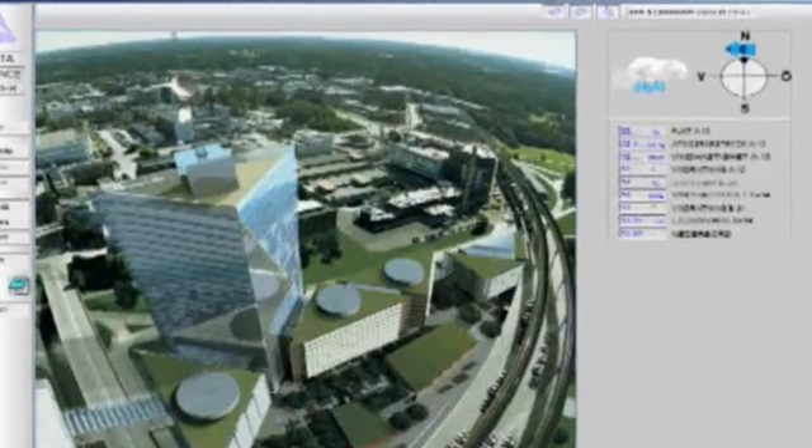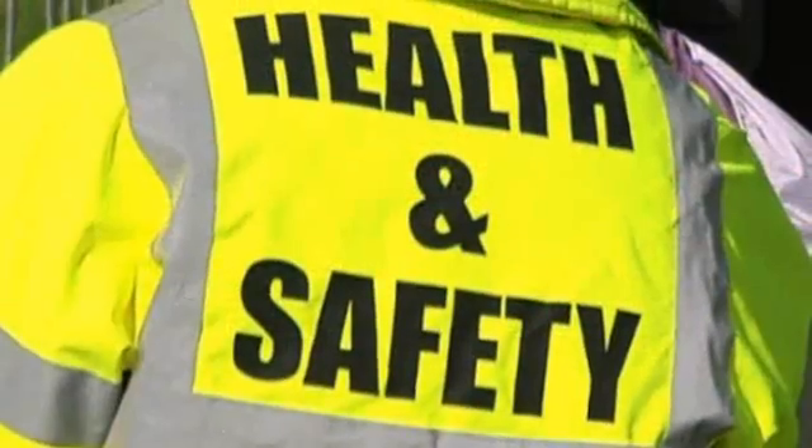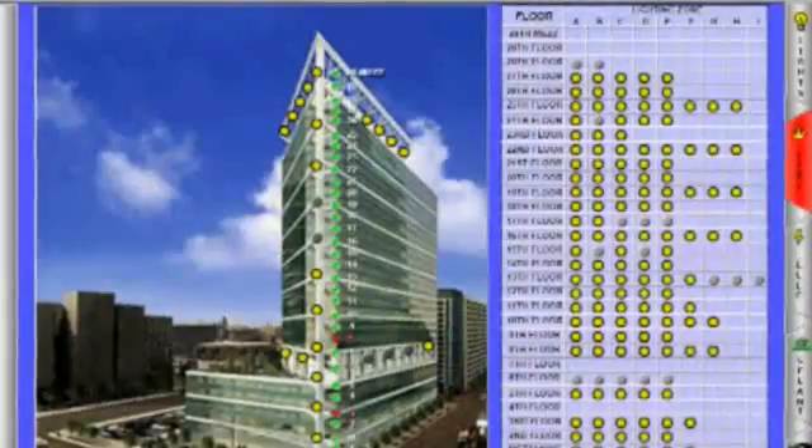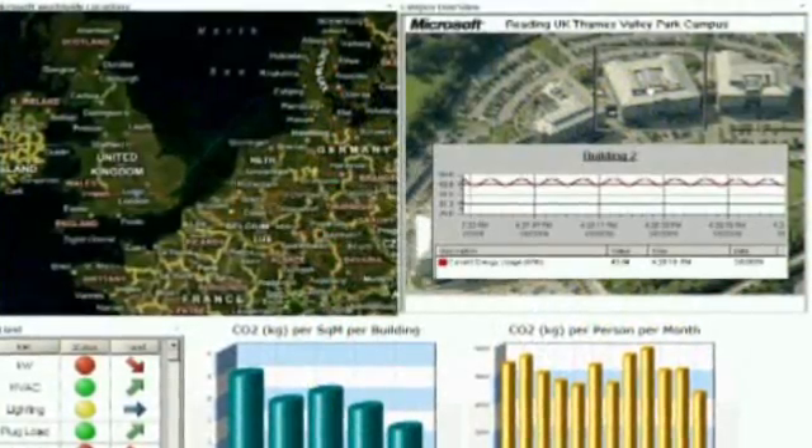With ICONIX we give you the ability to respond quickly to changes within your environment. ICONIX gives you the tools you need to visualize your enterprise, reduce risks through effective alarm management, reduce costs through occupancy management and lower emissions through reduced energy use.